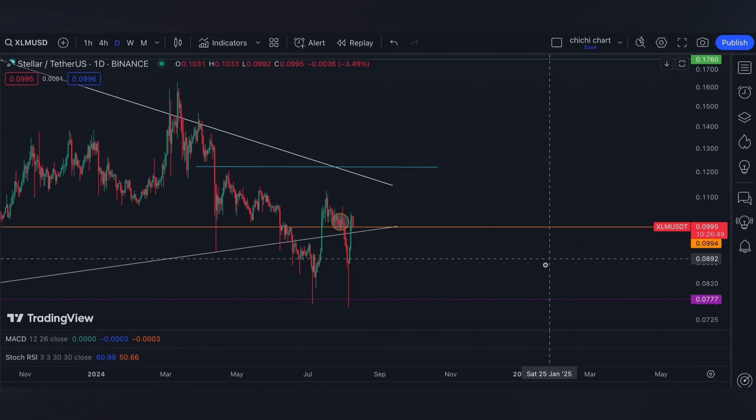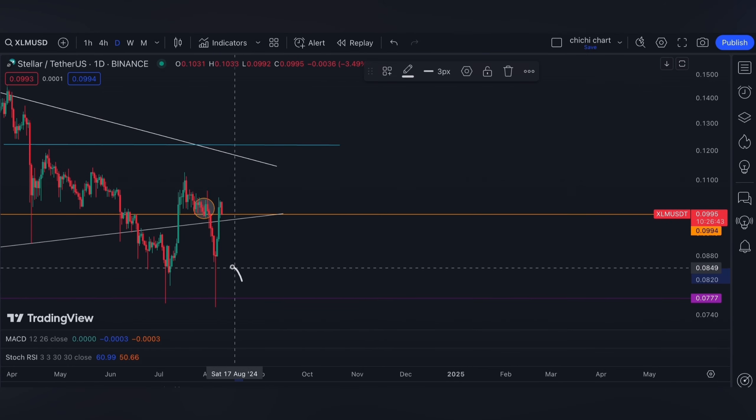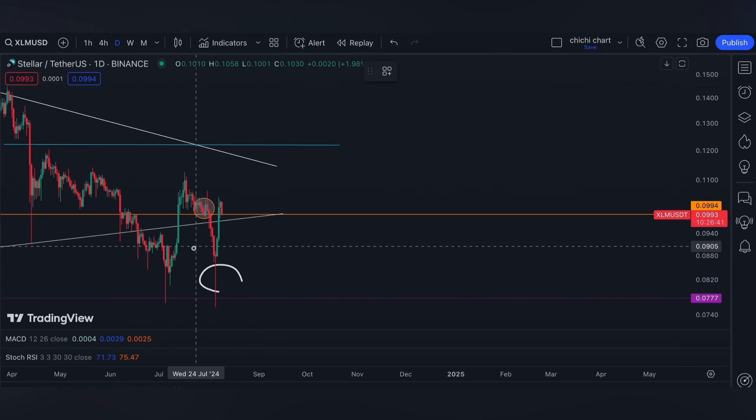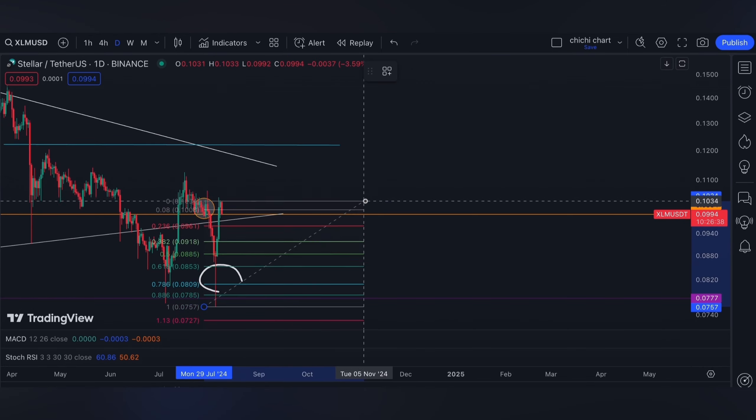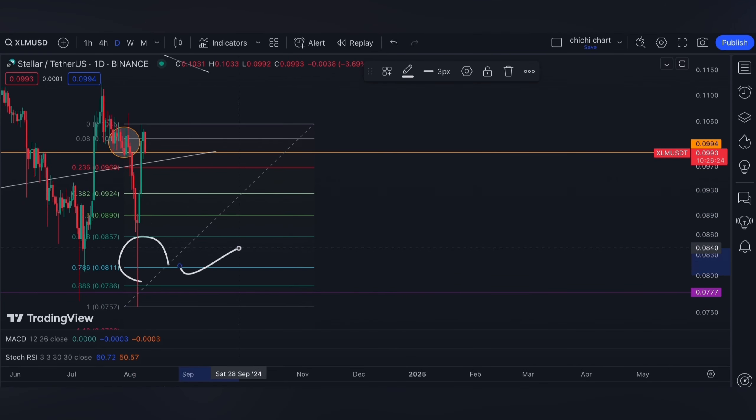For now, XLM can still be stagnant at this level. On a daily time frame, I do not like this kind of wick, as it can be filled. Using a Fibonacci retracement, 0.08 can actually be tested.